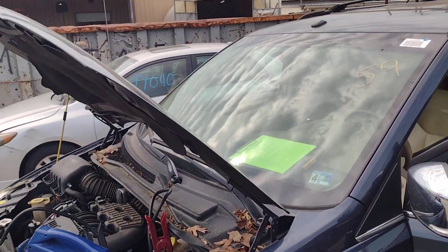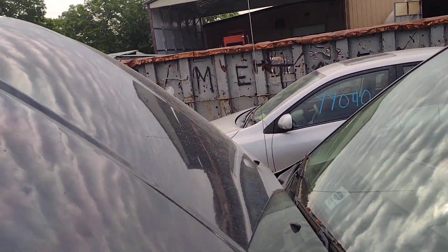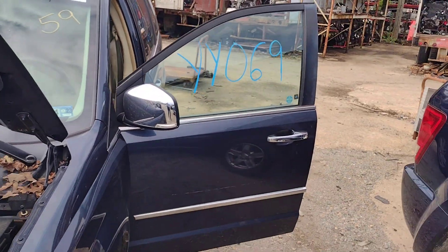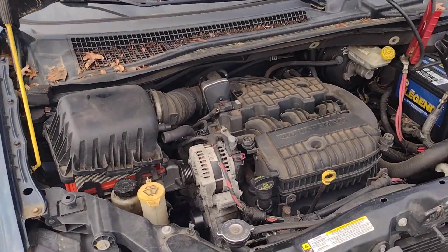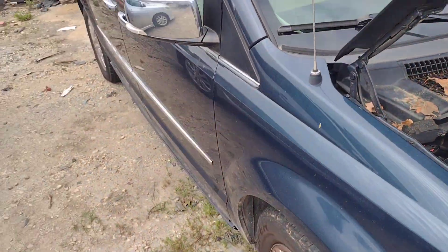Y'all, welcome to Lew's Auto Services Salvage in Spotsylvania, Virginia. Today I have Yankee Yankee 069, which is a 2008 Chrysler Town and Country. This thing is not wrecked. It comes with a 4-liter motor, automatic front-wheel-drive transmission.